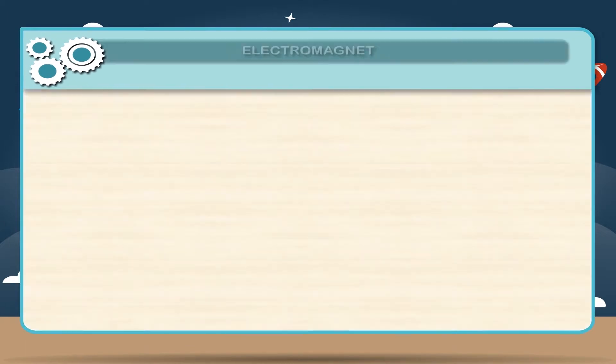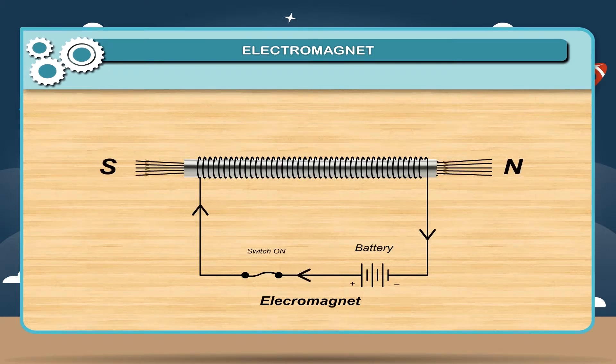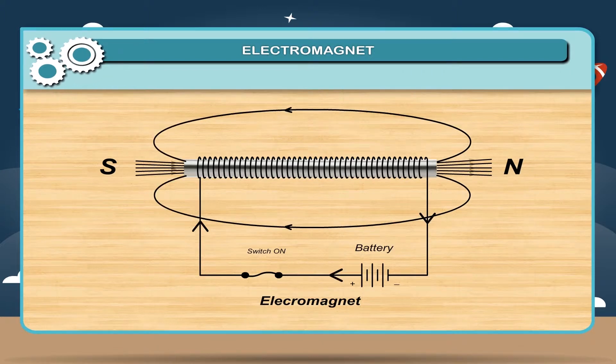Electromagnet: An electromagnet is based on the fact that a magnetic field is developed around an electric current. An electromagnet is a temporary magnet because its magnetism can be gained or lost by switching the electric current on or off. An electromagnet is usually prepared by winding a large number of turns of insulated copper wire on a soft iron core.